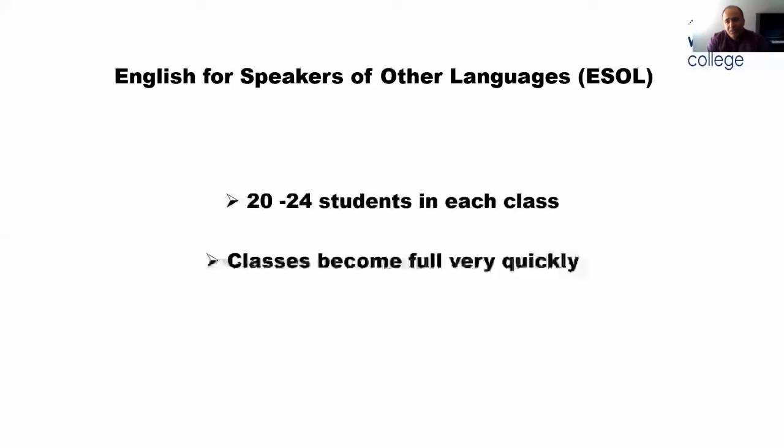The number of students in classes: we have 20 to 24 students in each class. Classes become full very quickly, so if you need a place, you need to apply quickly because so many students don't get a chance. They come and then they have to wait till the year after or till January, because normally it's very busy.